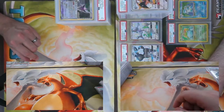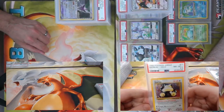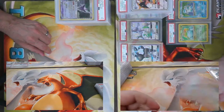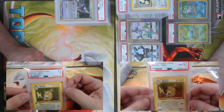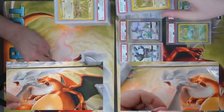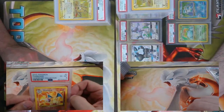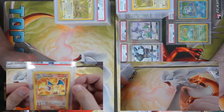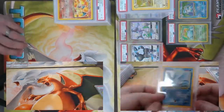I have a Jungle Snorlax — 8.5! And a Fossil Raichu First Edition, PSA 5. Charizard Legendary Collection — the non-foil one, which is the only one that should ever be played in decks. This one came back a PSA 6.